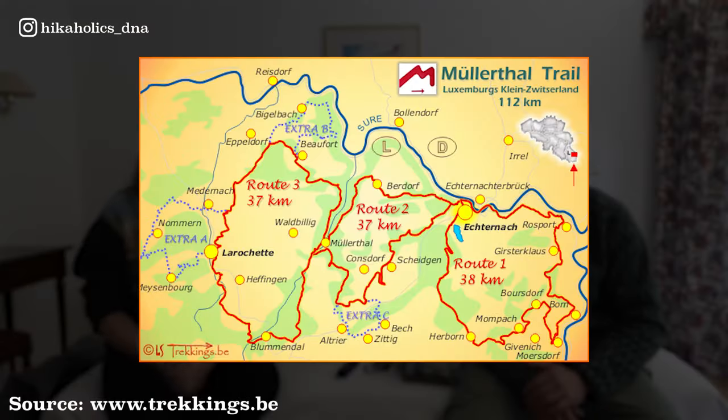The Müllerthal trail is almost 120 kilometers long. It's a circular trail which consists of three loops combined together as one. We're going to hike it in six days, so around 20 kilometers per day, and we're going to go camping.